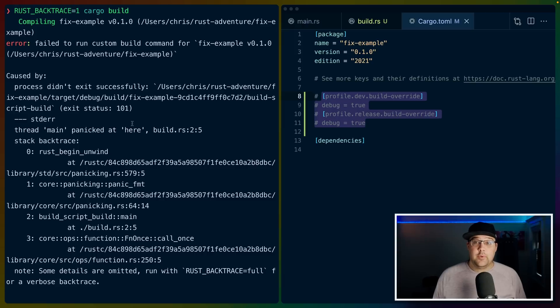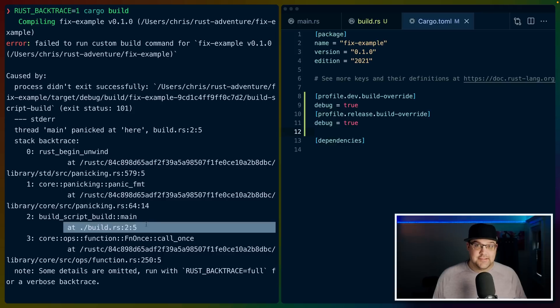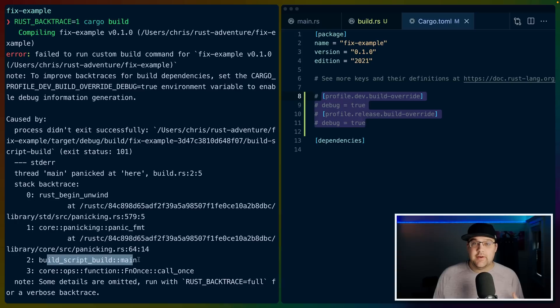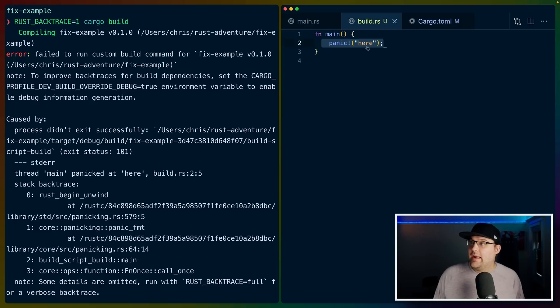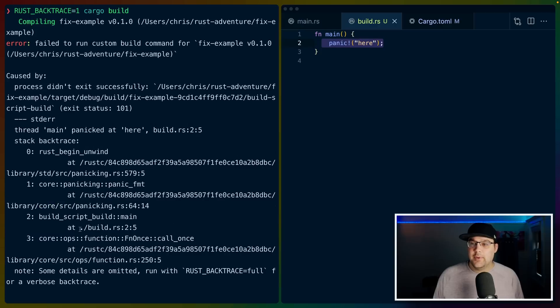If we include the debug information, the output looks very much the same. So what actually changed? If we look at the backtraces — we panicked in our build script — and we have backtraces enabled, we can see function names and file locations. That's the debug information. If we use RUST_BACKTRACE=1 with the new default of no debug info, we don't get those file locations and function names for parts of our actual build script. You can see build_script_build::main is listed, but it doesn't have the location where it panicked. Whereas when debug information is turned on, we do have that location.